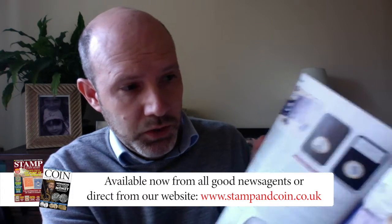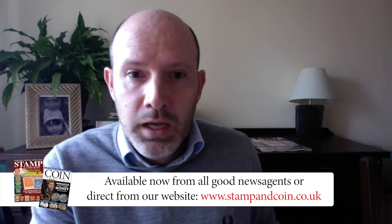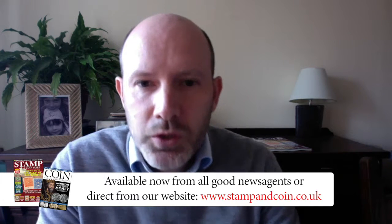We've also got a feature written by Luke from ChangeChecker — you can see it here — all about the 50p and £2 phenomenon and how that came about. A lot of it was from the Olympics 50p that came out. It's a really nice feature shedding some light on modern coinage and coins that you can actually find in your change, which is a nice way to get into coins and is attracting a lot of people to the hobby.